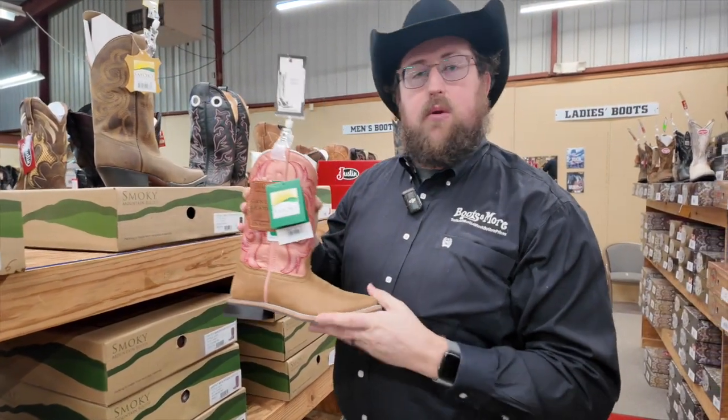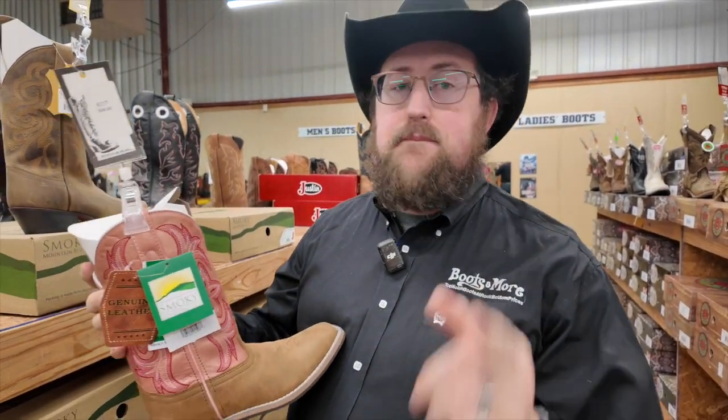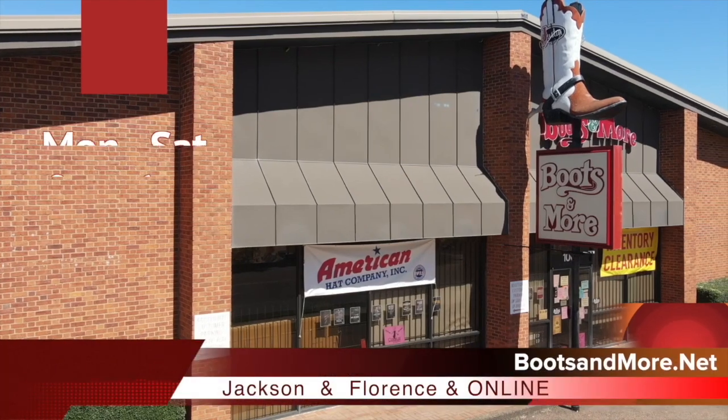Check us out at BootsAndMore.net and we can check you out and fix you up in store as well, Monday through Saturday 9 to 6. Boots & More — top-notch boots at rock bottom prices.